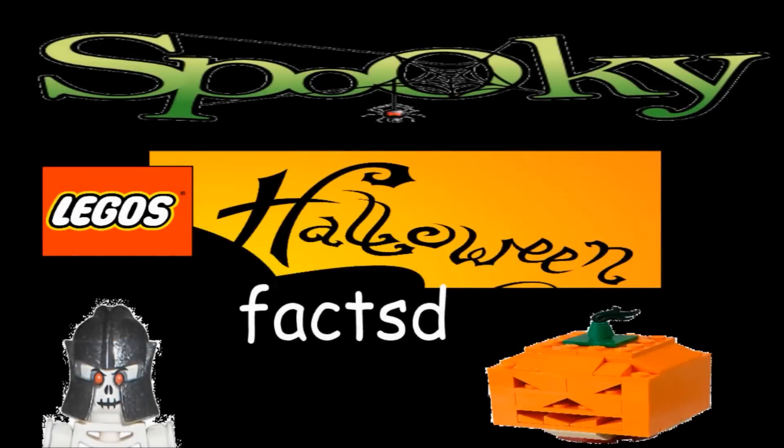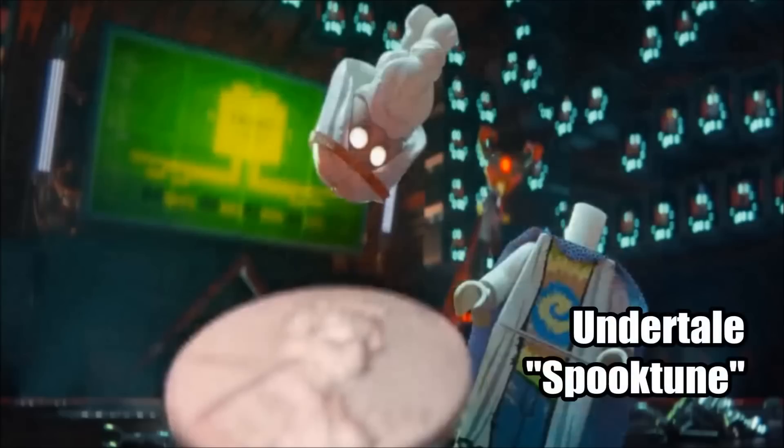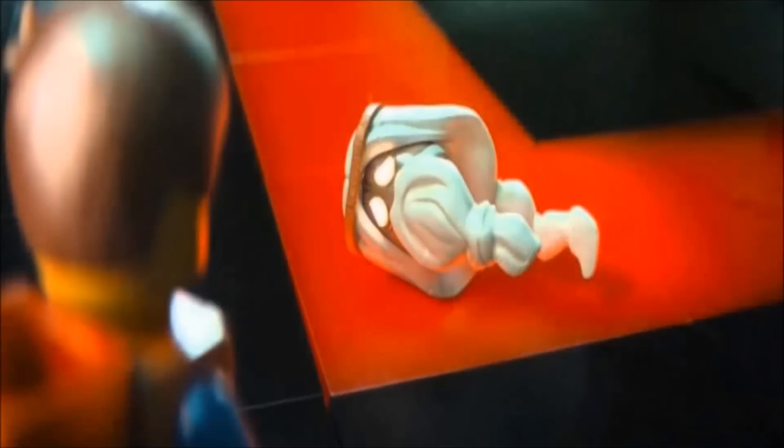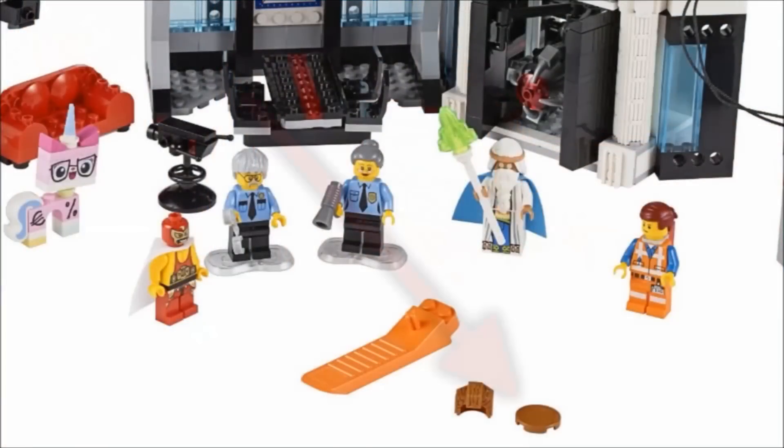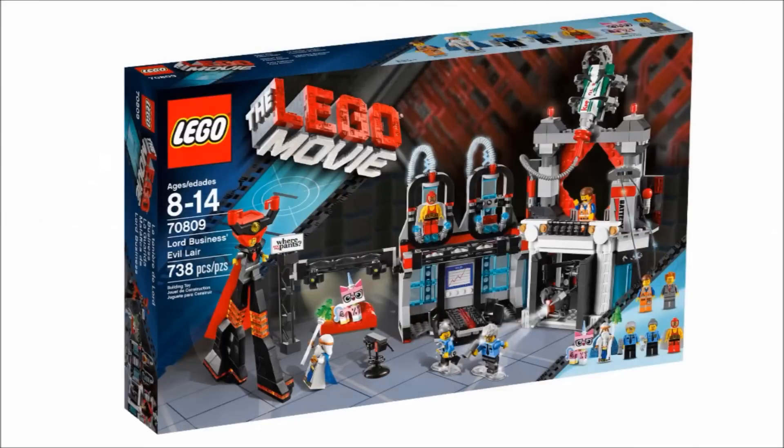Hey kids, here's a spooky Halloween fact. The 2014 LEGO Movie set Lord Business's Evil Lair was originally supposed to include the penny that decapitated Vitruvius in the movie. You can see this missing feature in the official set images released online. Unfortunately, the final set skipped on this feature, so no decapitation took place. Wacky.